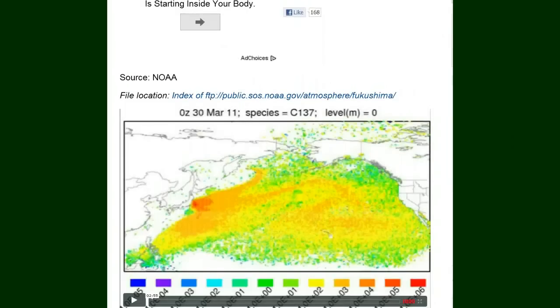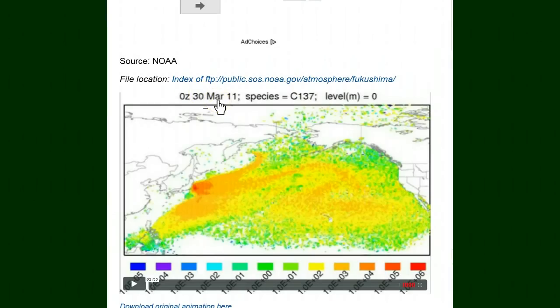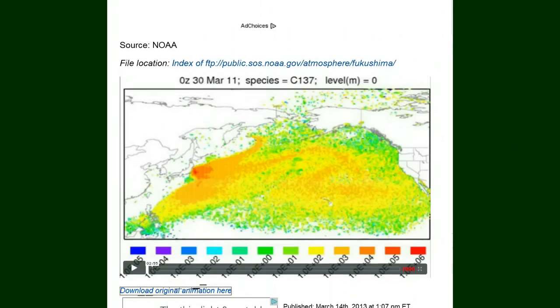And here is an animation dated March 30, 2011, and that's cesium-137. You can download the original animation if you click right there. And I'm going to click on the animation for you.